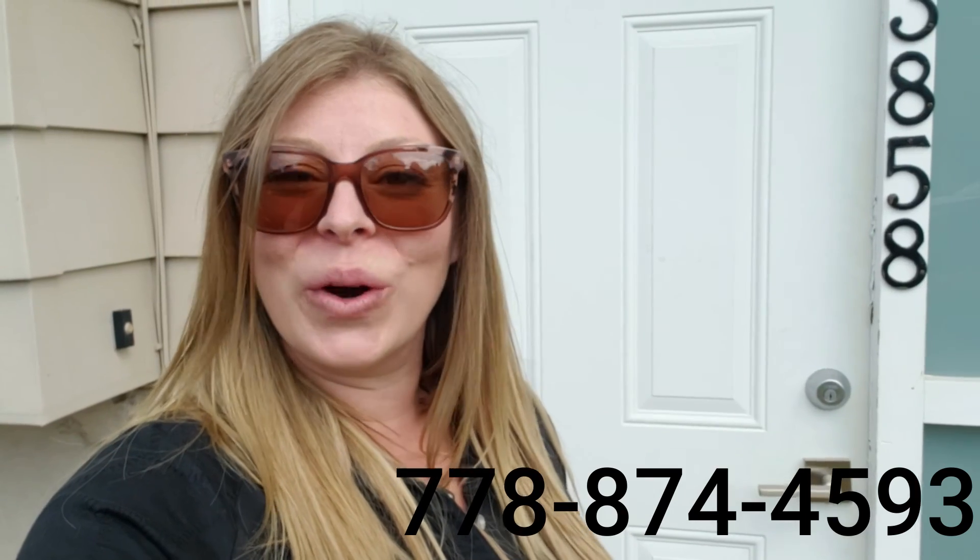If this looks like it's going to be your next home, give me a call at 778-874-4593, or email me at stephanieanderton87@gmail.com. Look forward to hearing from you. Bye!